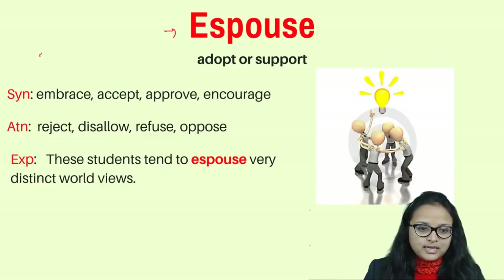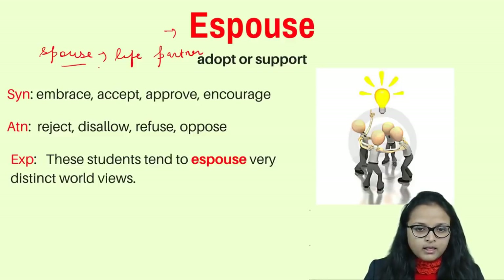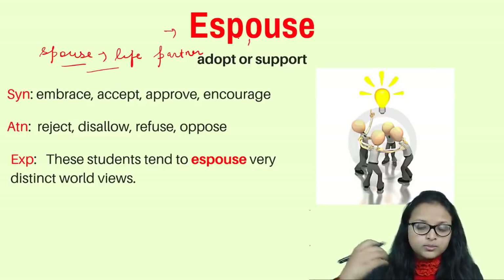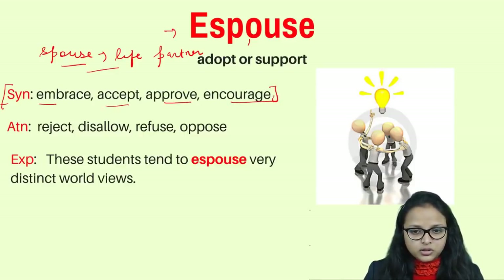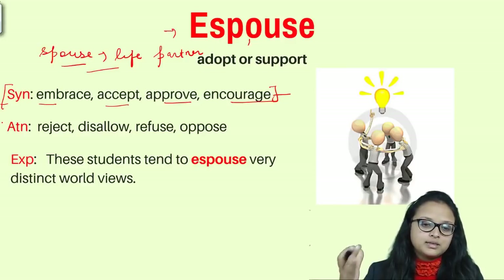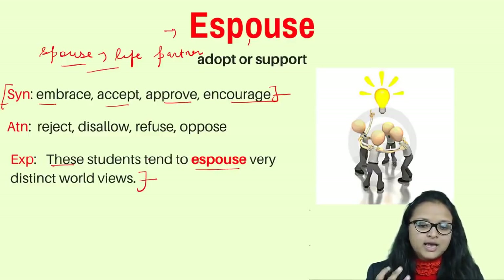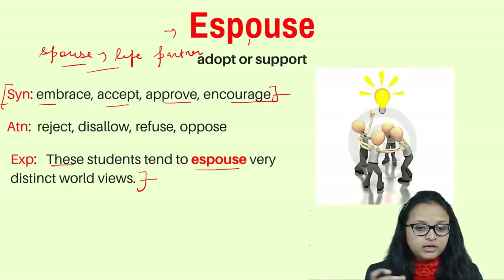The next word is 'espouse,' which comes from the word 'spouse' — a life partner. Espouse means you are embracing someone as a partner in life, or accepting a person's views, or adopting and supporting an idea or person. Synonyms: embrace, accept, approve, encourage. Antonyms: reject, disallow, refuse, oppose. Example: these students tend to espouse very distinct world views — meaning they embrace different kinds of ideas.